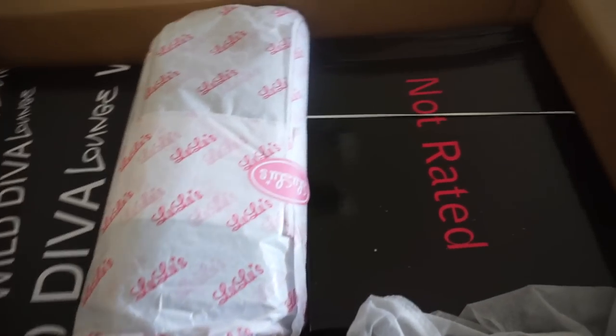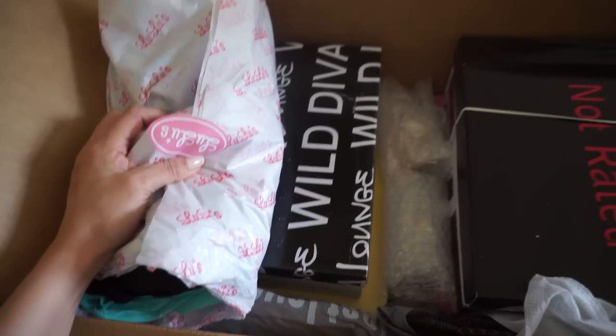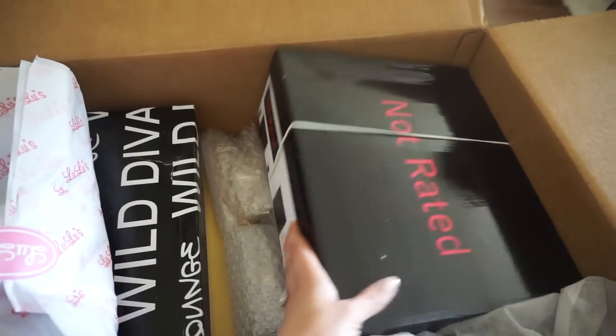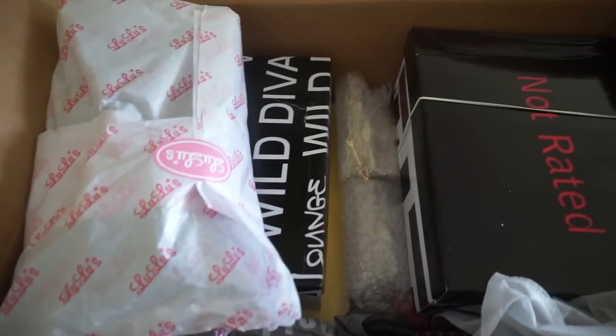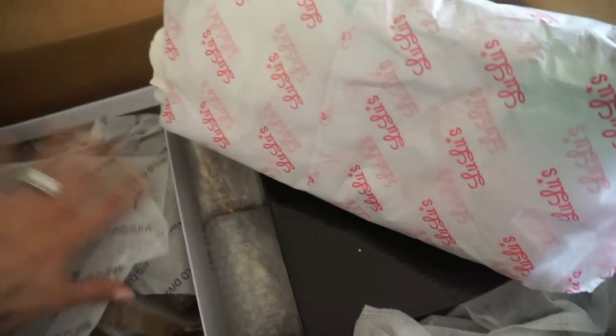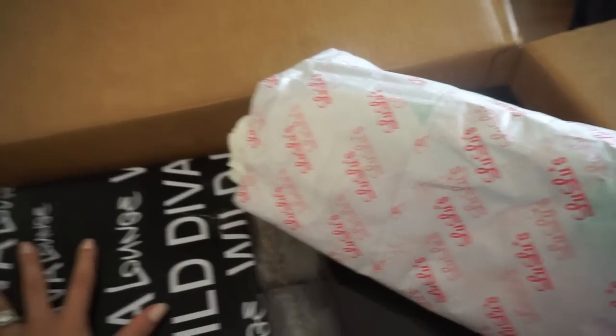My Lulu's order came in just in time for Coachella. I'm not going to go through everything in this video, but I will be wearing a lot of this and vlogging at Coachella. So, yay! It's just really lovely. Look at these — cute, just nude heels. Probably not for Coachella, but still.